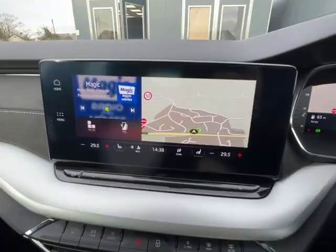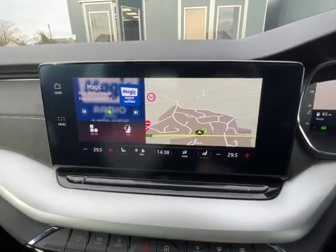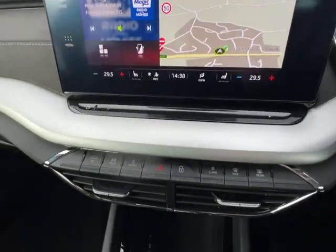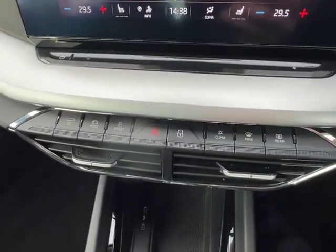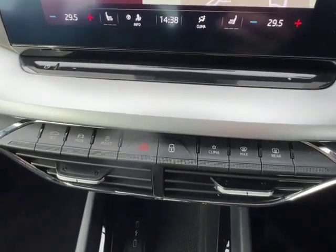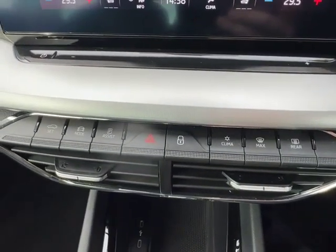As we look at the entertainment system, it's really clear to see, with sat-nav, Android Auto and Apple CarPlay for whichever one's your preference. As we look down here, you've got your physical buttons for your drive modes to activate the parking sensors, front and rear, and to do the climate control.